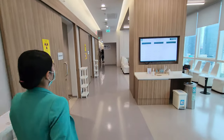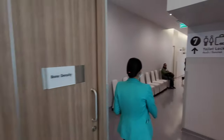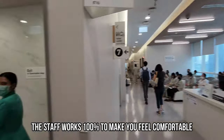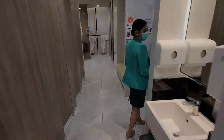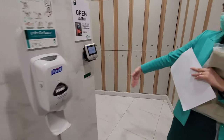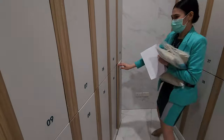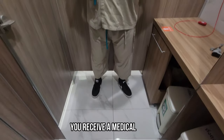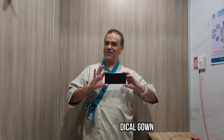Now we go to the next station, which is the x-ray. For the x-ray I need to get undressed and I'm not going to film that, but I will show you the locker rooms. You can scan your wristband armrest and your locker opens. So am I in a hospital or in a dojo? Ready for the x-ray!